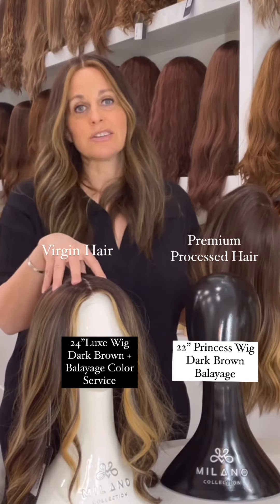With premium processed hair we do have some ashy tones and some warm tones, but they're both great options. I just wanted to highlight both so that you can decide which one works best for you in terms of price, availability, color, and color services. There are a lot of details that go into choosing the right wig, and this is just one detail that it's good to be educated on so that you can make the right decision.